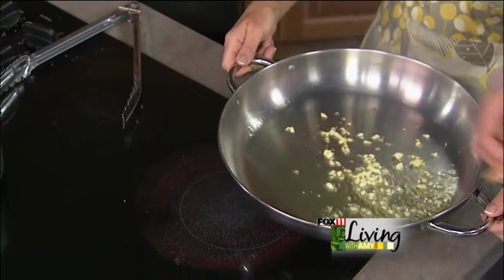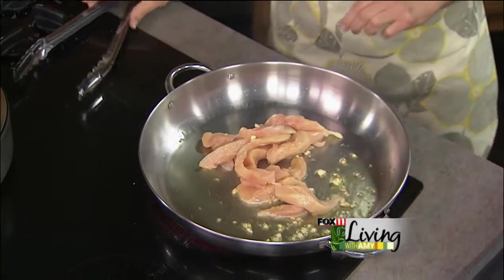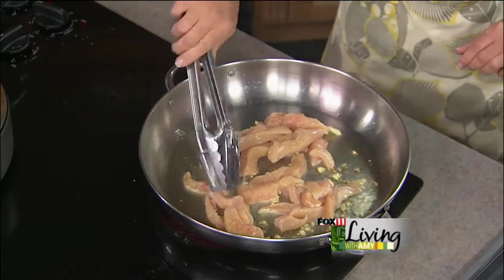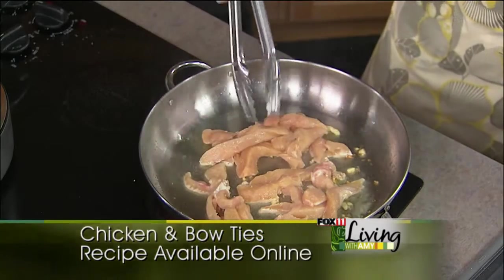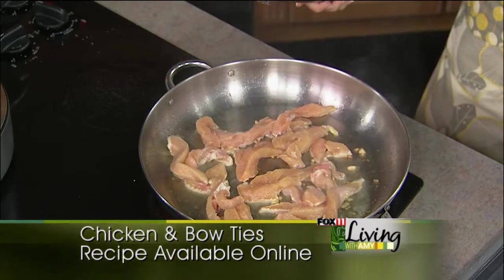Boneless, skinless chicken breast in here that we've just sliced into little pieces. That's a quick tip — cut it into little pieces and it's going to cook quicker. I think people believe they could never afford a personal chef. Let's talk about the price and how it actually is affordable.